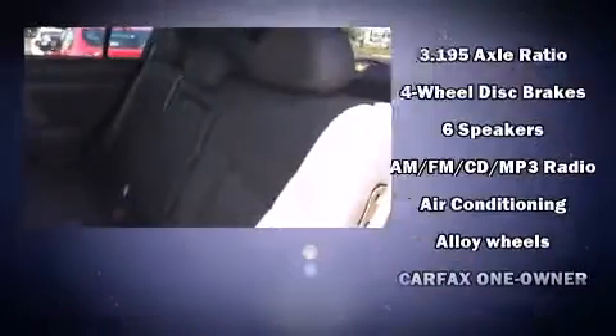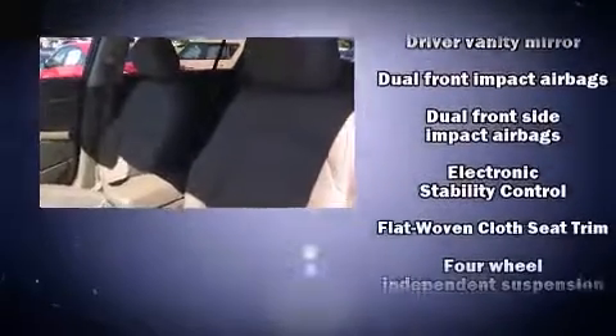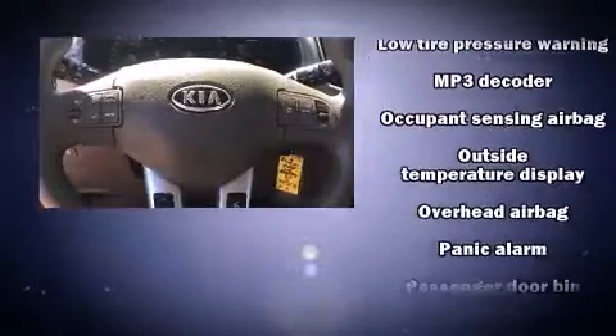Kia also prioritized safety and security by including dual front impact airbags with occupant sensing airbag, head curtain airbags, traction control, brake assist, anti-whiplash front head restraints, a security system, and four-wheel disc brakes with ABS.